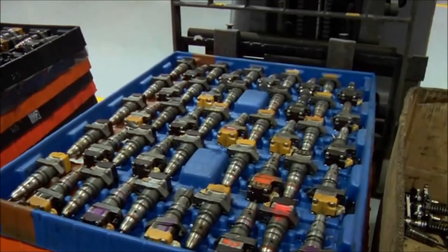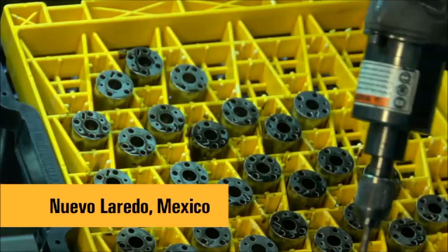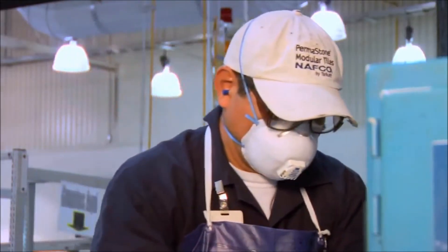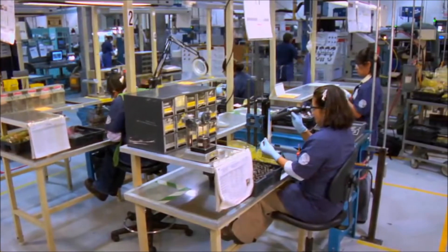Injector remanufacturing begins with used injectors, or cores. Cores are the lifeblood of Reman. Once a returned core arrives at our acclaimed Nuevo Laredo facility, it is disassembled down to the smallest part, losing its original injector identity. All core parts are demagnetized and washed in preparation for inspection.